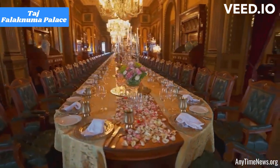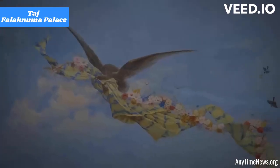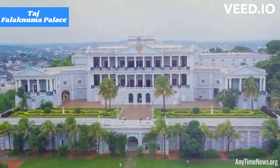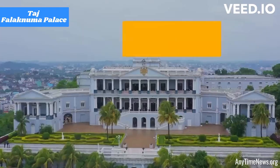Taj Falaknuma Palace is renowned for its exceptional service, attention to detail, and luxurious experience. It is considered one of the finest hotels in Hyderabad, offering a perfect blend of history, elegance, and contemporary comfort.